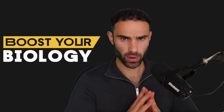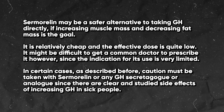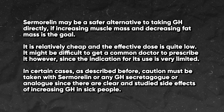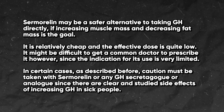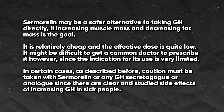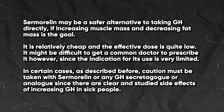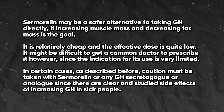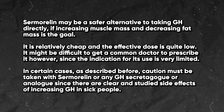The final takeaways are that sermorelin may be a safer alternative to taking growth hormone directly if increasing muscle mass and decreasing fat mass is the main goal. It is relatively cheap and the effective dosage is quite low. It might be difficult to get a common doctor to prescribe it since the indication for its use is very limited. Caution must be taken with sermorelin or any GH secretagogues or analogues, since there are clear and studied side effects of increasing growth hormone in sick people.